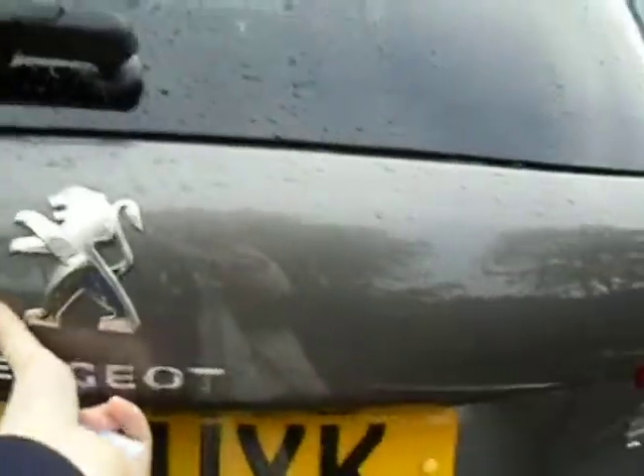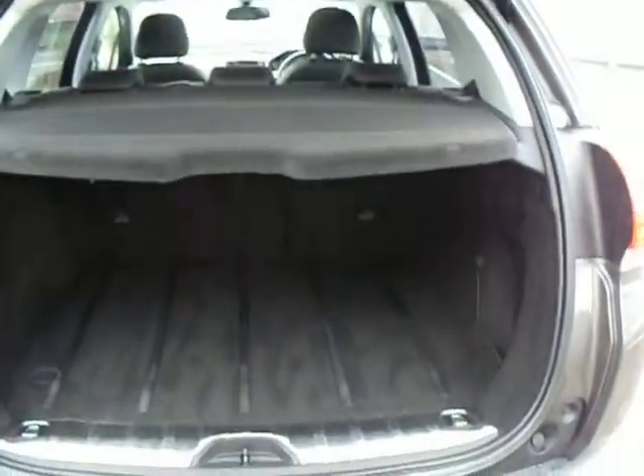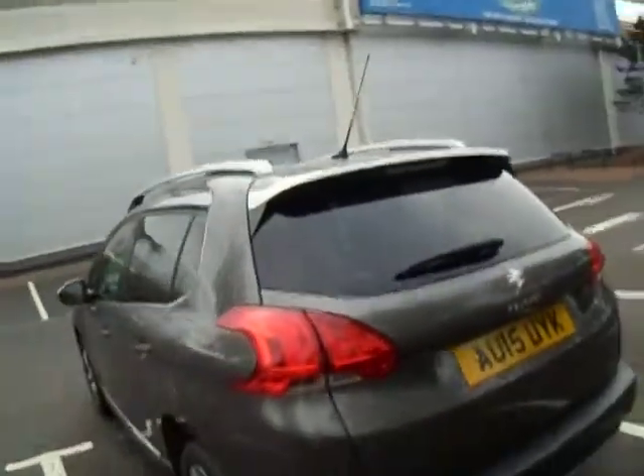We'll have a look inside the boot and as you can see there's a really nice load height and quite a bit of space. It goes quite far back and it's a nice sturdy tailgate. You also benefit from the privacy glass at the back of the vehicle, and you've got these lovely alloys here as well.